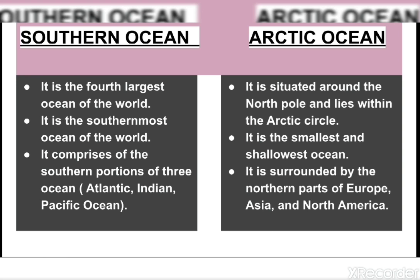The Arctic Ocean is the last of the five major oceans. It is situated around the North Pole and lies within the Arctic Circle. It is surrounded by the northern parts of Europe, Asia, and North America. It is the smallest and shallowest of the five major oceans. The Arctic Ocean is connected with the Pacific Ocean by a narrow stretch of shallow water known as Bering Strait. It is normally covered with ice throughout the year because the North Pole areas receive slanting sun rays.